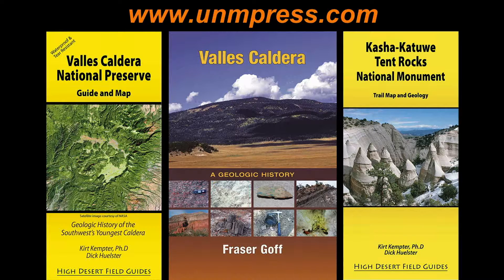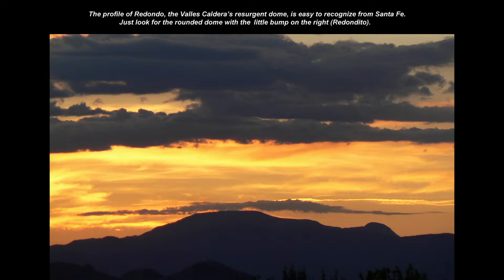If you'd like more information on the Jemez Mountains and the Valles Caldera, my roadside geology guide and map for the caldera is available through UNM Press. I also recommend a book by my colleague Fraser Goff, also with UNM Press, entitled Valles Caldera: A Geologic History. There is also a geologic guide and trail map I've published for Tent Rock's National Monument in the southern Jemez Mountains. My buddy Javier and I thank you for taking this journey with us today, and we encourage you to continue exploring this crown jewel of New Mexico geology — the world's type example of a resurgent caldera, the Valles Caldera.